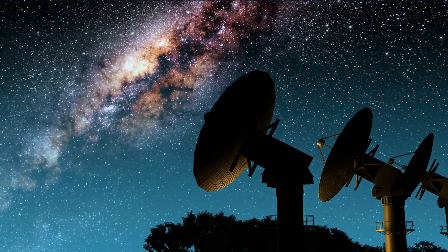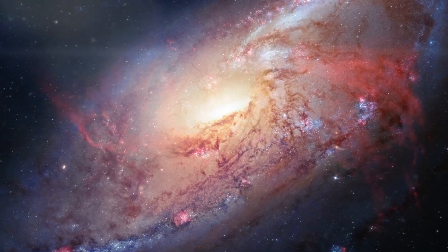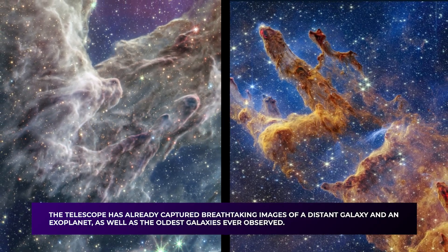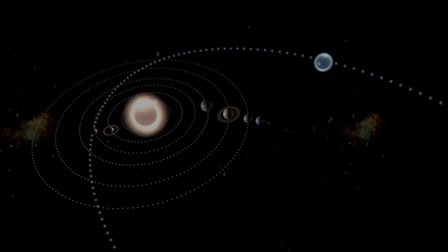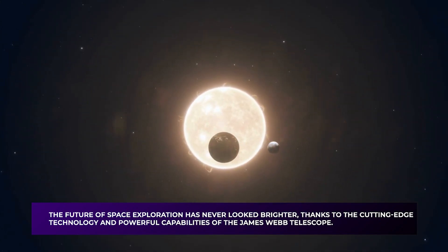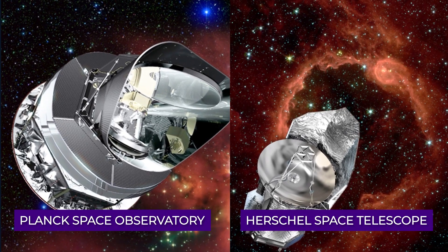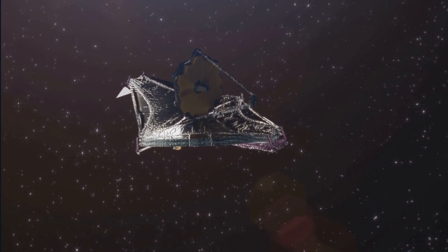The telescope is far more powerful than its predecessor, the Hubble Space Telescope, and can capture detailed images of distant galaxies and exoplanets, including the oldest galaxies ever observed. These observations have the potential to help us better understand star and planet formation, the origins of the universe, and the possibility of life beyond our solar system. After traveling nearly a million miles in 30 days, the telescope arrived at its permanent home — the gravitationally stable Lagrange Point 2 — previously occupied by other space telescopes such as the Herschel Space Telescope and the Planck Space Observatory.